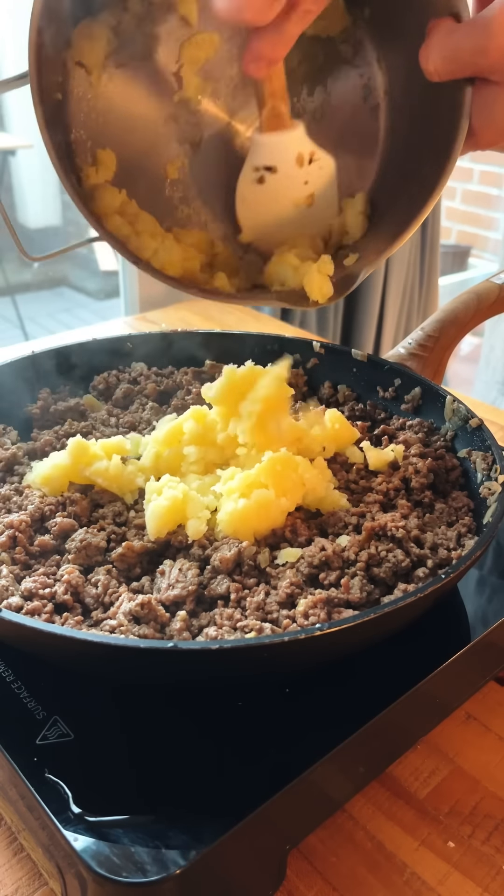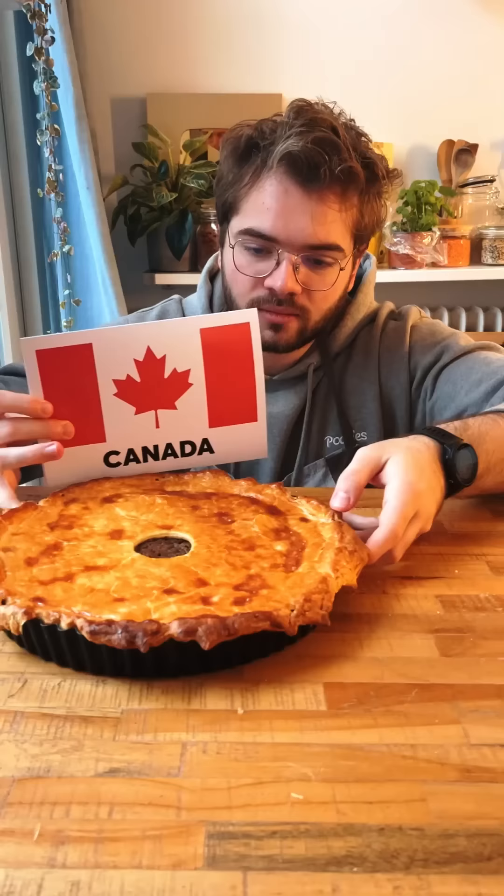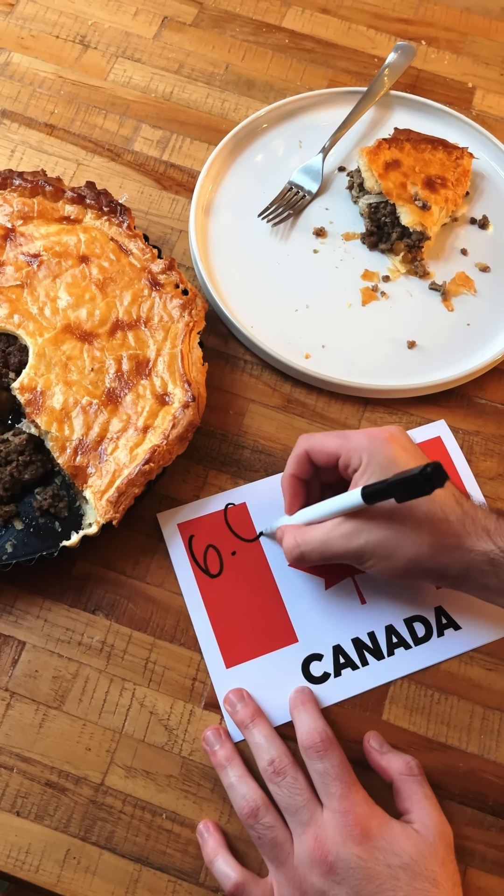The final step is to add some mashed potatoes to the mixture, because these are going to hold it all together. And what do you do with pie filling? You fill a pie with it. I poked a little vent hole in the middle and brushed it with some egg. I baked it and it came out looking like this. This was decent — a little too meat-forward for me and it just didn't quite bring out that holiday joy, but still delicious. I will give this a flat 6 out of 10.